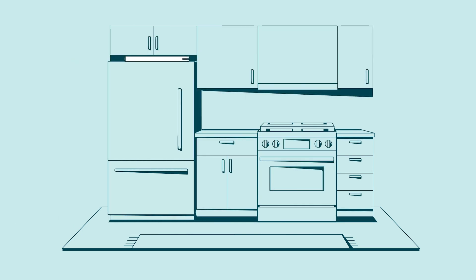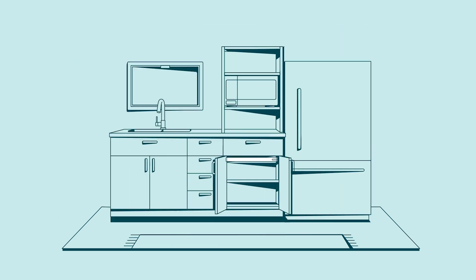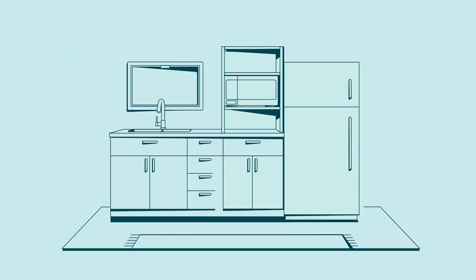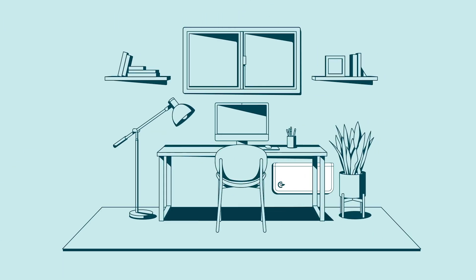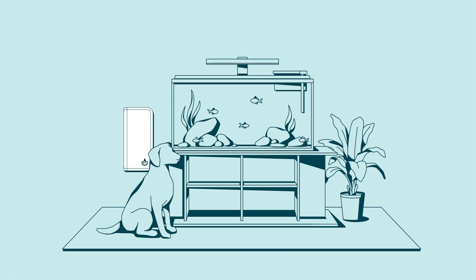Backup is ideal for kitchens and is designed to work with all kinds of layouts and all kinds of fridges. Other rooms that need to keep going seamlessly? No problem — Backup can blend into any room.